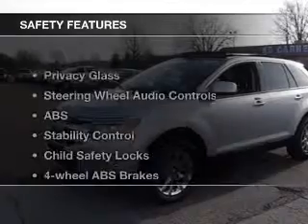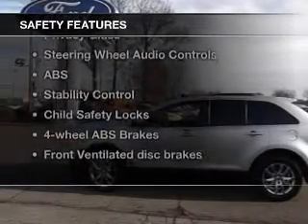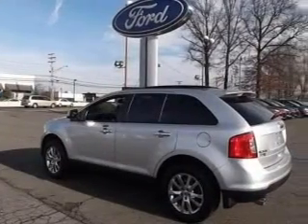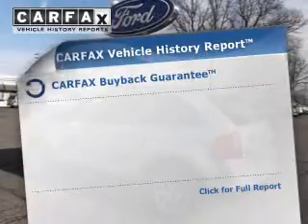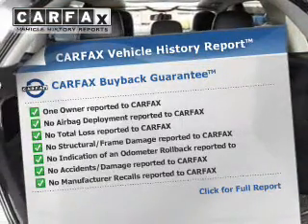A spoiler is also included. Safety was made a priority with these features: curtain head airbags, side airbags, independent suspension, brake assist, traction control, and stability control.